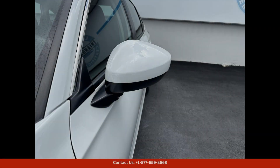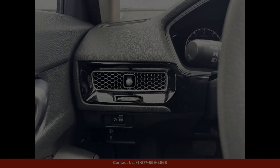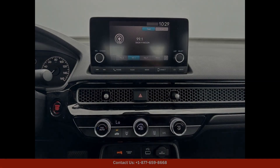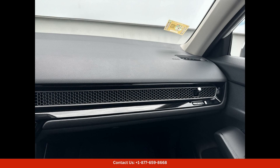The Honda Civic LX offers a reliable and enjoyable ride. The interior of this car is designed with comfort and convenience in mind, featuring premium materials and advanced technology. From the ergonomic seating to the intuitive infotainment system, every detail has been thoughtfully crafted to enhance your driving experience.